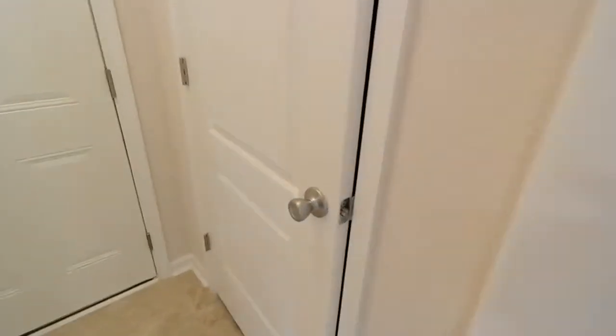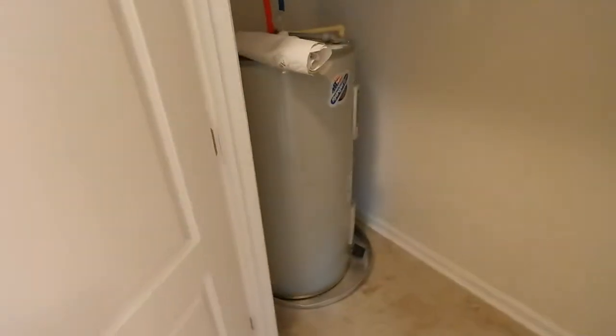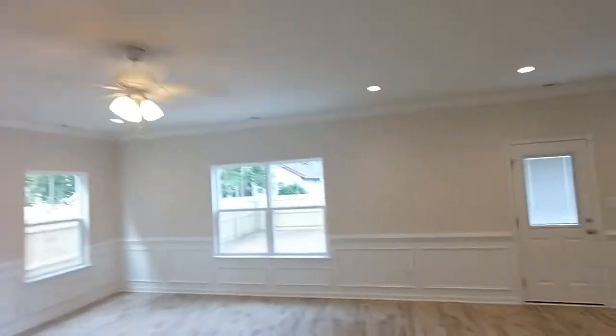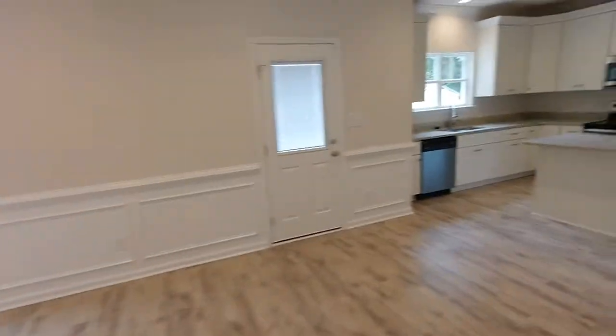That's the coat closet and where your hot water heater is. It's got the attached garage out here — you can see it has the opener. Everything in here is brand new; this is new construction. As we get into the living space, it's an open concept, which is super. Notice all the chair rail molding, the picture frame molding, the crown molding. This has got a trim package kind of beyond compare.